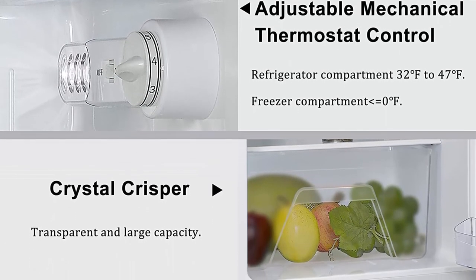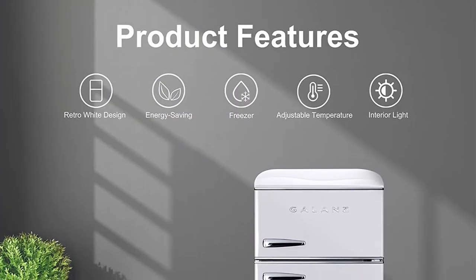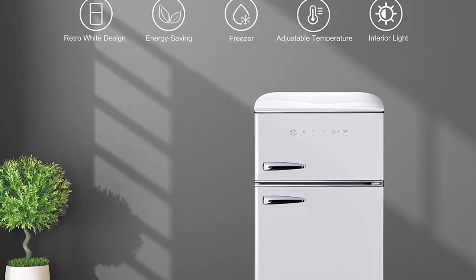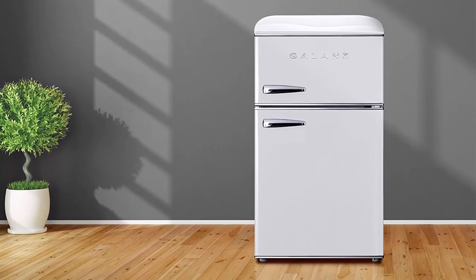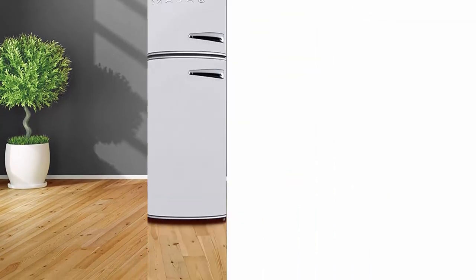Dimensions: 19.17 inches W × 23.31 inches D × 35.16 inches H. This small fridge is designed to save space while providing larger capacity. One-year product warranty is provided, with after-sales support available via call or email.